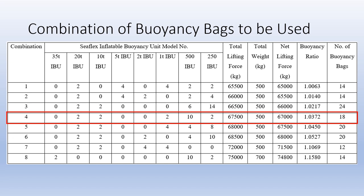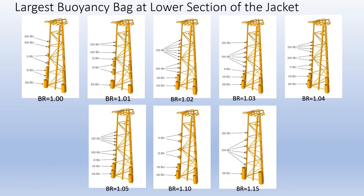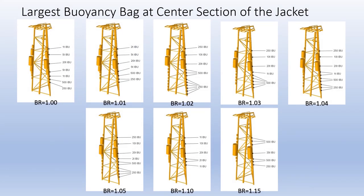The next 16 figures show the proposed configurations, two for each of the combinations. The configurations that install the largest buoyancy bags at the lower section of the jacket were proposed to minimize the risk that the divers have to face when installing the buoyancy bags at that depth, as well as to shorten the time to install the buoyancy bags. It will take longer to install multiple buoyancy bags compared to a single larger bag at the same depth, since the divers have to descend and ascend to get the buoyancy bags from the surface vessels. For your information, the safe ascent rate for divers is typically around 10 meters per minute to avoid decompression sickness. The configurations that install the largest buoyancy bags at the center section of the jacket were proposed to increase stability of the jacket once it floats at sea level in horizontal orientation.